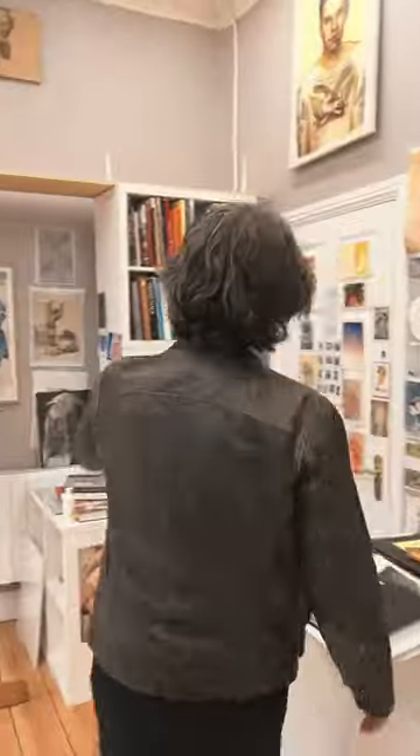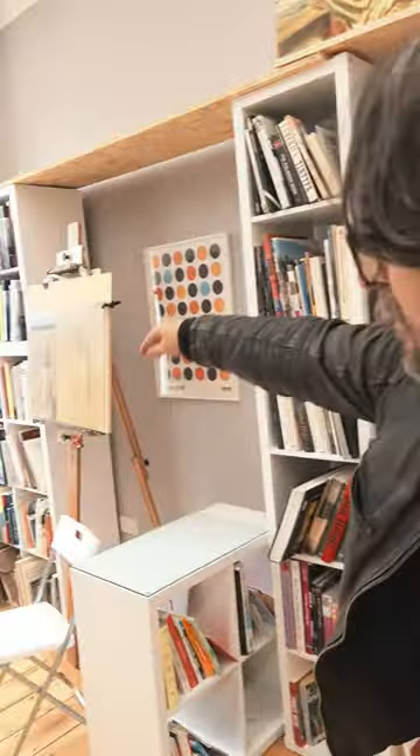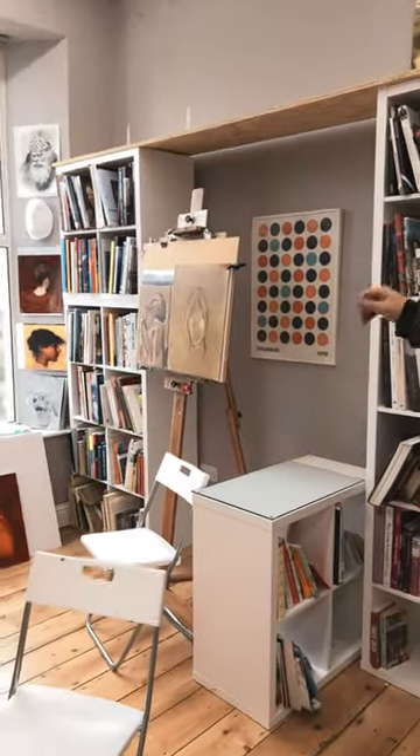If you come over here you'll see that when we look at the library, the library goes from the 1500s, starting with Titian and Bellini, all the way through to present day — Peter Doig, Jenny Saville, Luke Tynens, Lucian Freud.